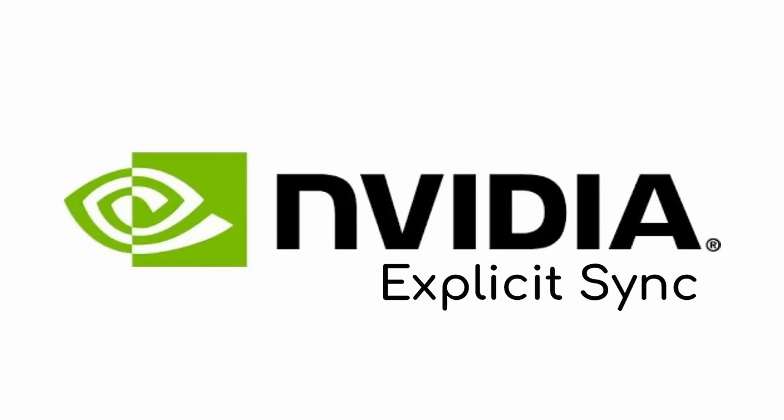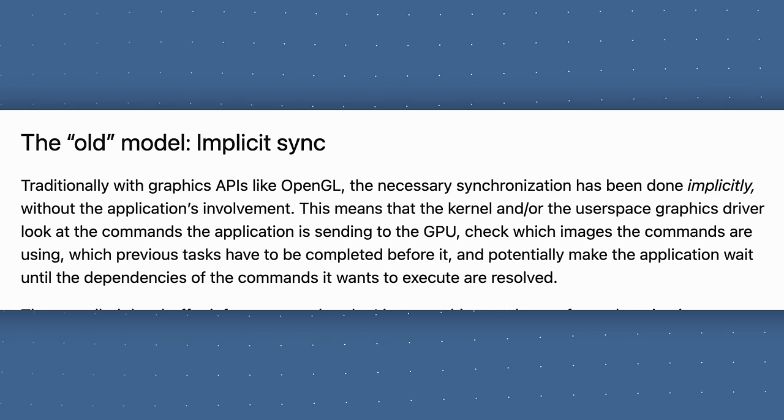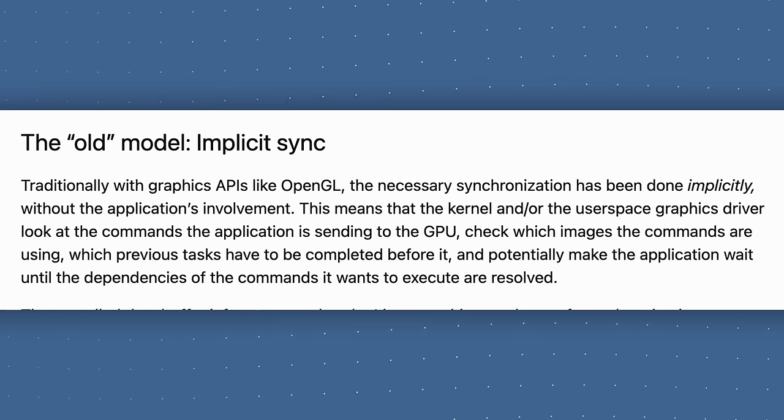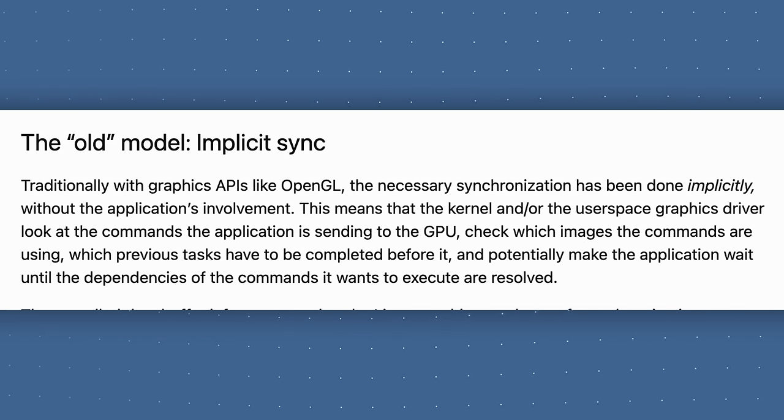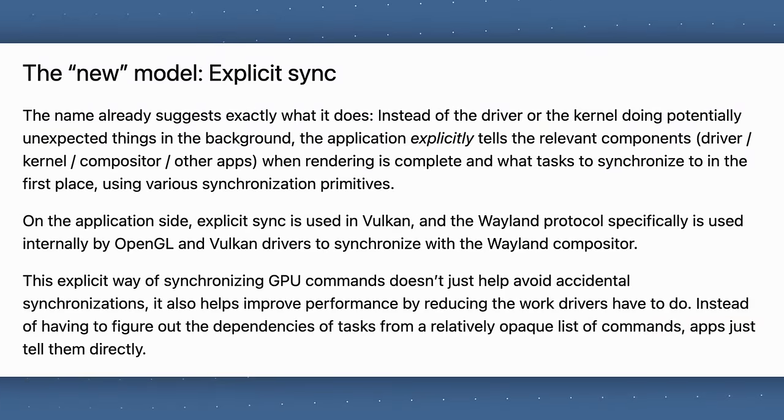Before getting into explicit sync, let's talk about what it's replacing: implicit sync. With implicit sync, kernels and user space drivers look at the commands the application is sending to the GPU, check which previous tasks have been completed, and potentially make the application wait until the dependencies are resolved. Explicit sync flips that — control is on the application end. The application explicitly tells the relevant components when rendering is complete and what tasks to synchronize to, using various synchronization primitives. This helps avoid accidental synchronizations and improves performance by reducing the work drivers have to do.